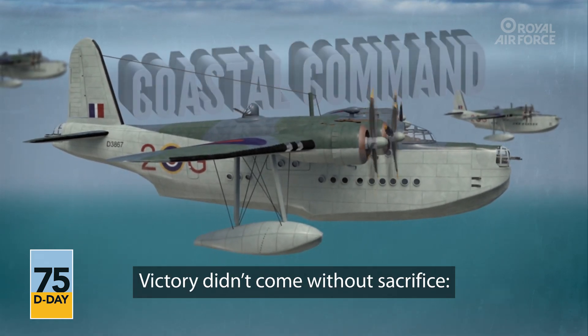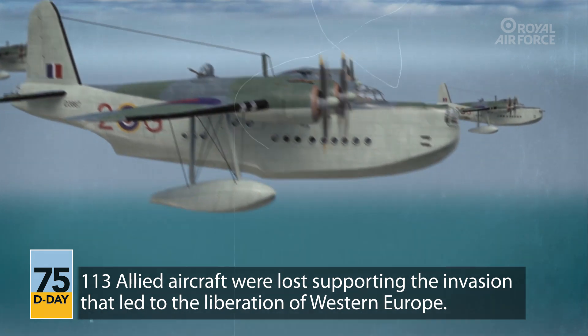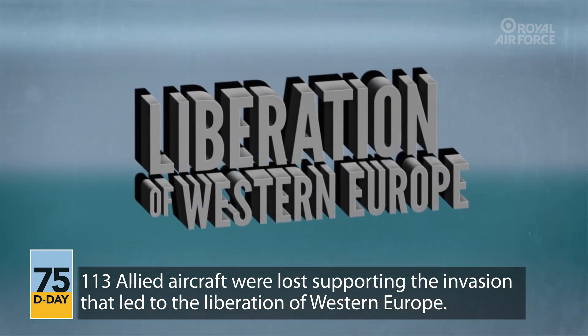Victory didn't come without sacrifice. 113 Allied aircraft were lost supporting the invasion that led to the liberation of Western Europe.